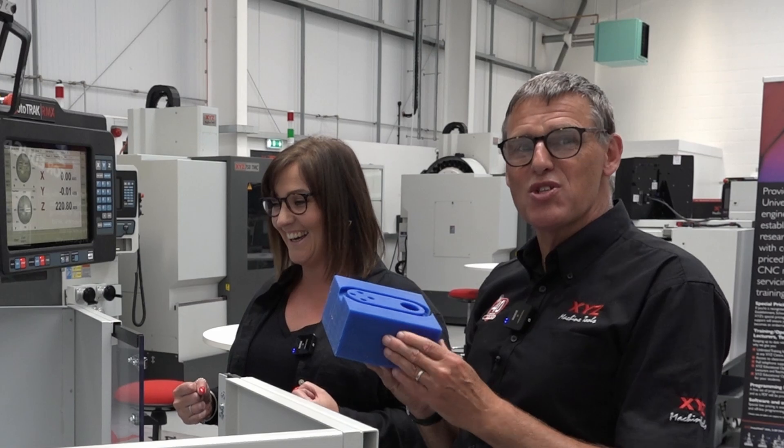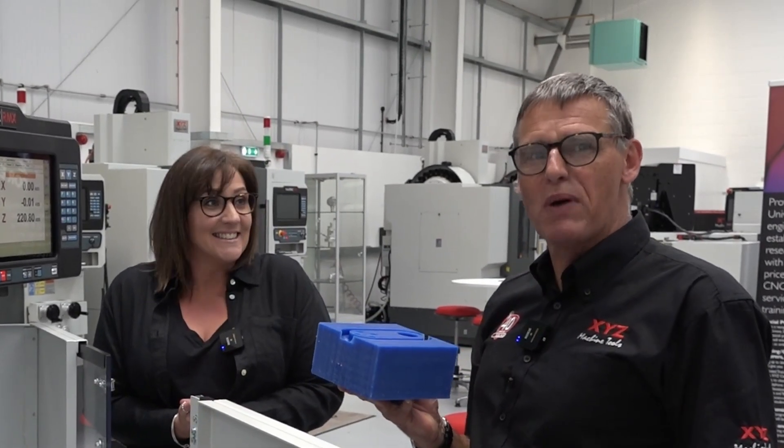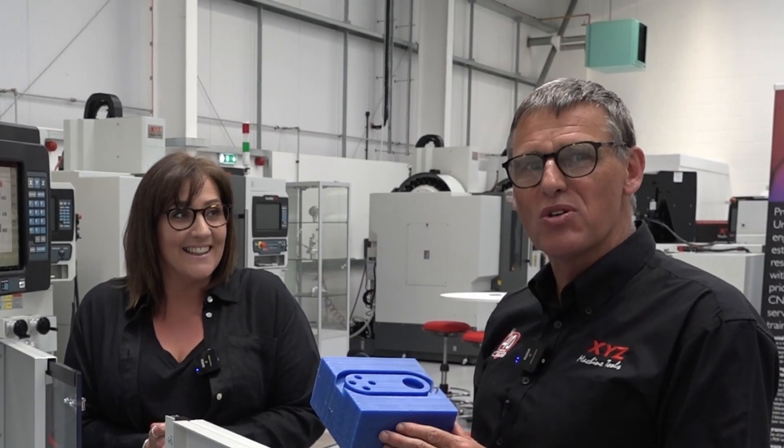Well, after lunch we're going to go again, but we're going to go on to turning. So we're really going to push Laura's boundaries now and find out whether she can understand how turning works.